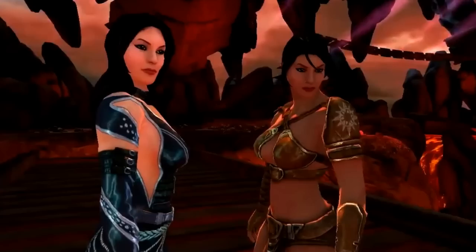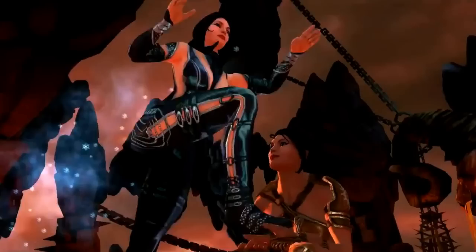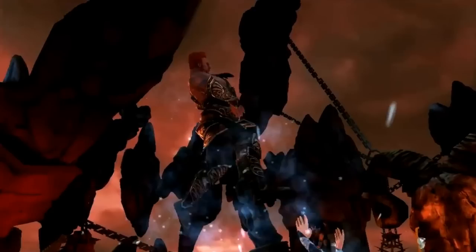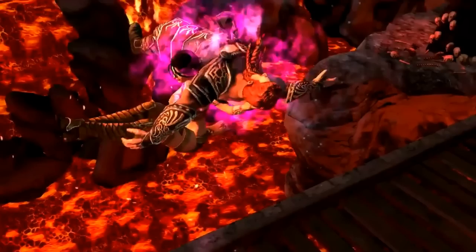Next we have the Bella Twins, who I thought resembled Scorpion and Sub-Zero — and with this being from the makers of Mortal Kombat, it seems that may well be the case. This special move for Nikki Bella sees her working together with Brie, hoisting her into the air to deliver a Sub-Zero ice attack before hitting the Rack Attack for the win.